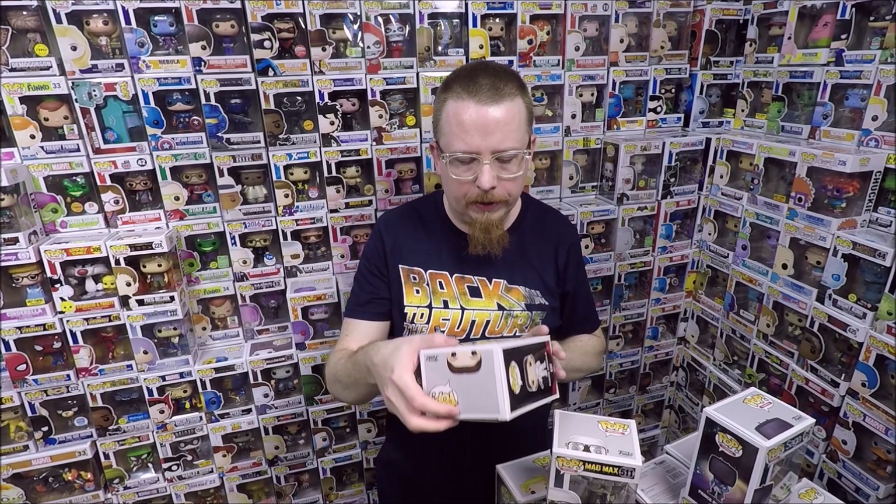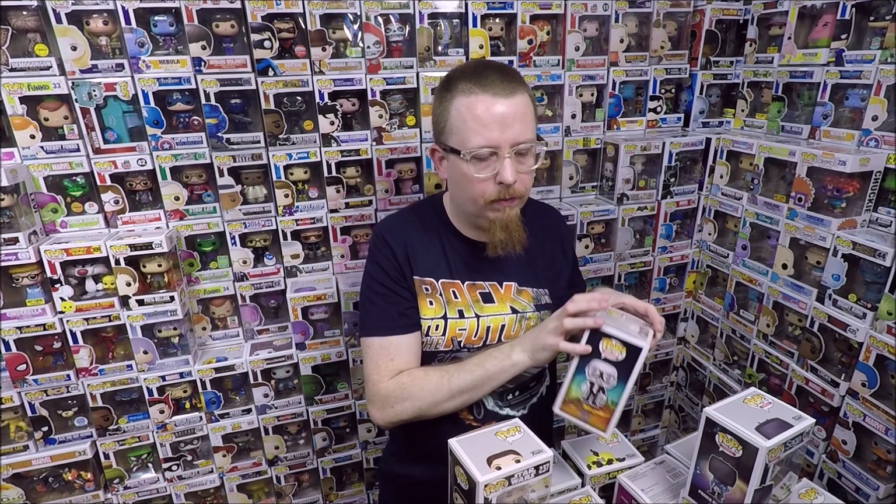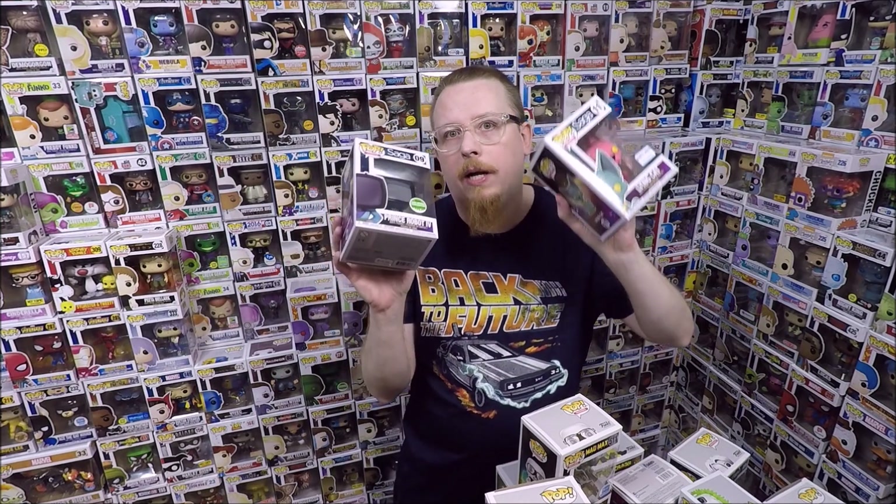My favorites in this video are definitely the Padme ECC exclusive, the Nux from Mad Max, and the two Saga pops. I was so happy they still had them in the store - I don't get out to stores as much as I'd like, so when I do go and find what I'm looking for I'm really happy. Thanks to my patrons for supporting the channel - their support motivates me to do more videos more often. If you want to support the channel there's a Patreon link. If this is your first time watching, click subscribe! Thanks so much for watching, bye!